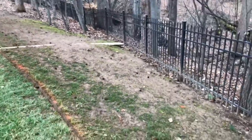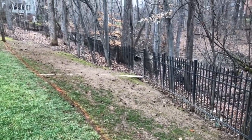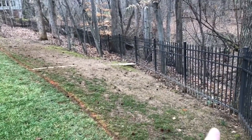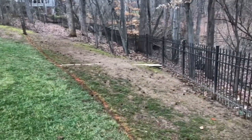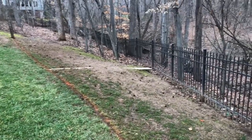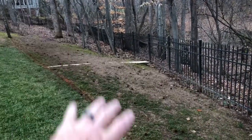There are areas where it's just very hard to get fescue to grow, and this is one of them. We've been fighting this spot for — I've been doing this yard for 10, 12, 13, 14 years, and this area stays like this.